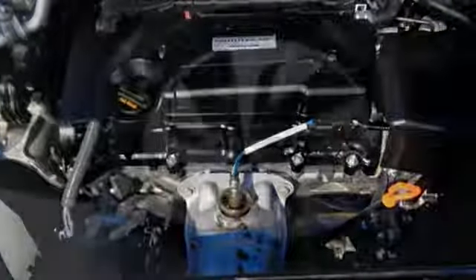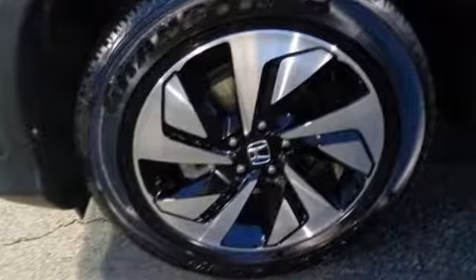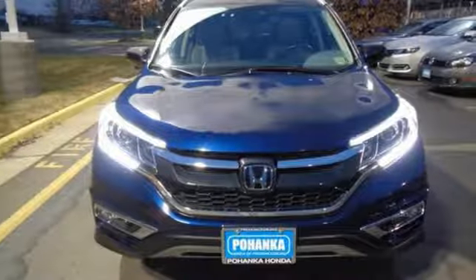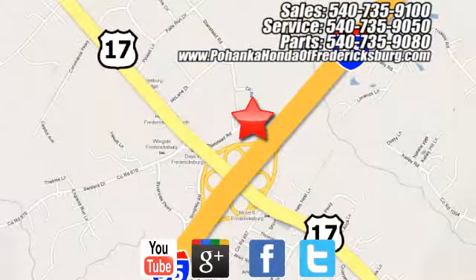See more of what's behind you with the multi-angle rear-view camera. Get the efficiency and versatility you crave. Come take a look today. Pohenka Honda of Fredericksburg is a great place to buy a car, conveniently located at 60 South Gateway Drive in Fredericksburg.